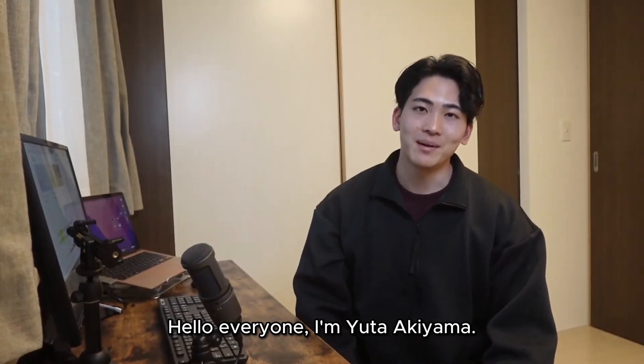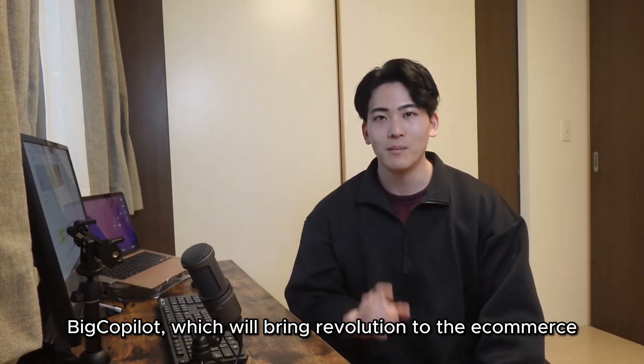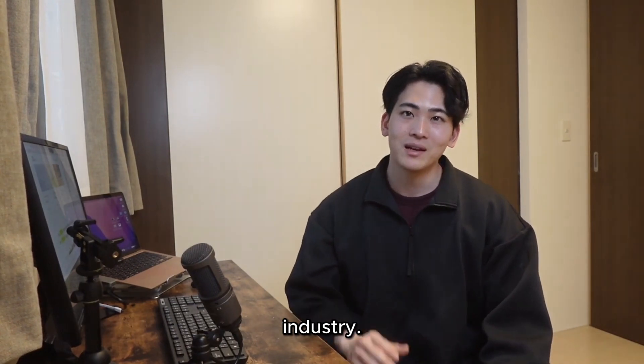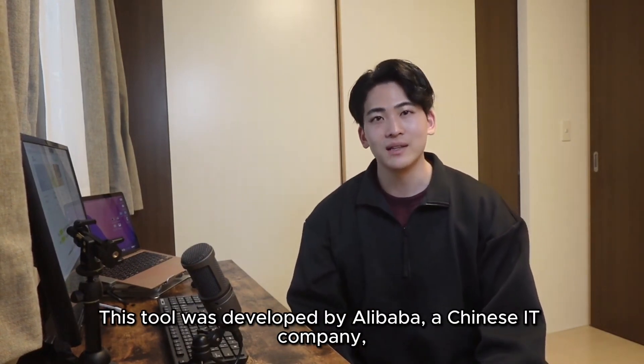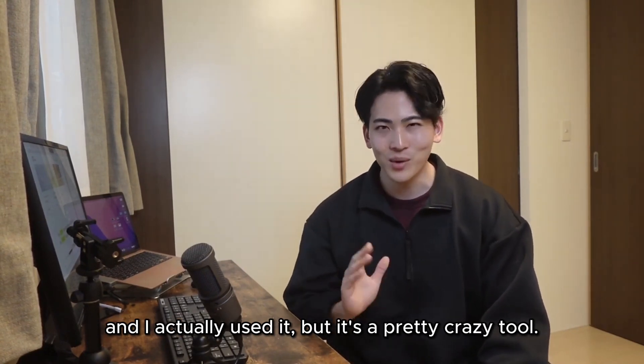Hello everyone, I am Yuda Akiyama. This time, I would like to introduce the AI tool Big Copilot, which will bring revolution to the e-commerce industry. This tool was developed by Alibaba, a Chinese IT company, and I actually used it — it's a pretty crazy tool.